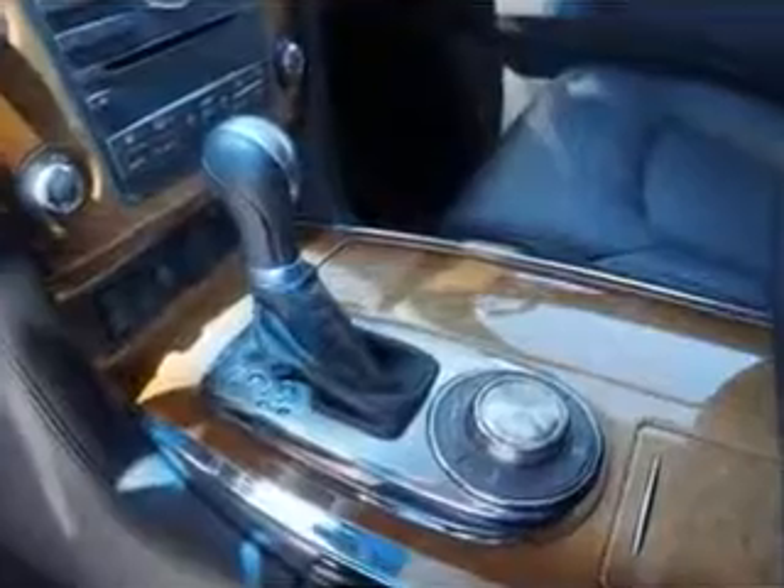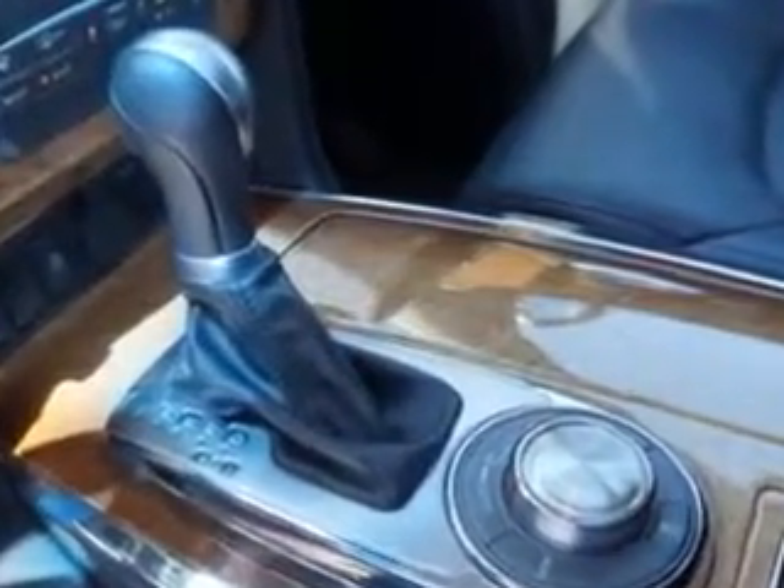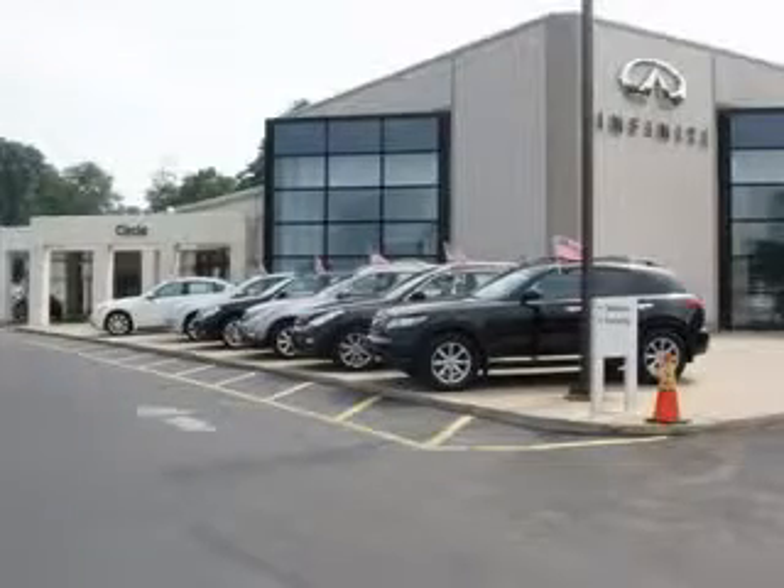Enjoy the drive, feel safe, and have peace of mind in this 2011 Infiniti QX56. See us at Circle Infinity today. At Circle Infinity, you'll find a number of ways that we make customer service the basis of buying and owning a car. Come on by and you won't be disappointed.